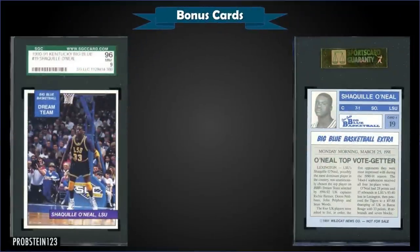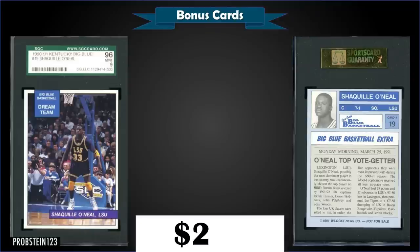From 1990 Kentucky Big Blue we have the Shaq pre-rookie card graded mint SGC 9 with an old label, which sold at auction for $280. It has a pop of 316 in a mint slab with 28 higher graded gem mint SGC 10s. This seems like a pretty high SGC pop considering over at PSA it's a mint 9 pop of only eight with one gem mint 10 — something seems off there.